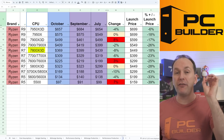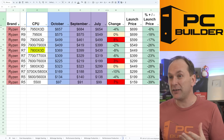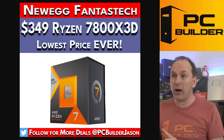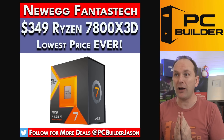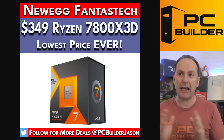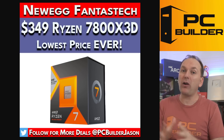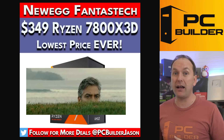The 7800X 3D is the current fastest gaming CPU on the planet. We'll see whether the 14700K or 14900K can beat it in just a moment. But look at that price — $369 and continues to drop. During Prime Day it got all the way down to $349 at Newegg and $349 at Amazon — pretty much everybody had it. So if you're thinking about building a gaming PC and you're in the higher $1,500-ish range, this is a CPU I would definitely keep my eye on.